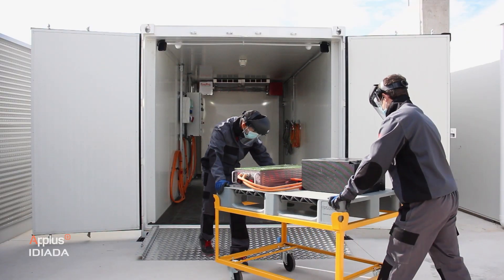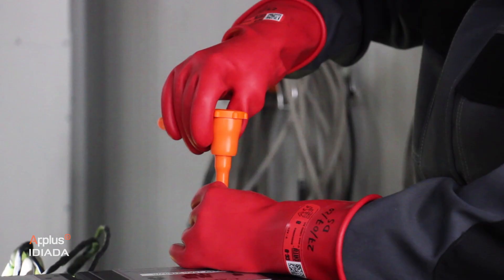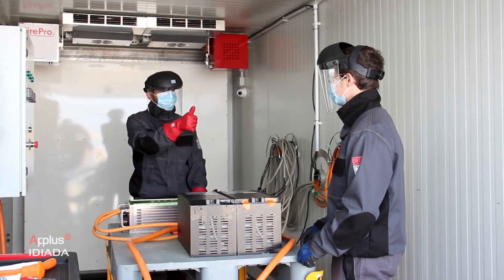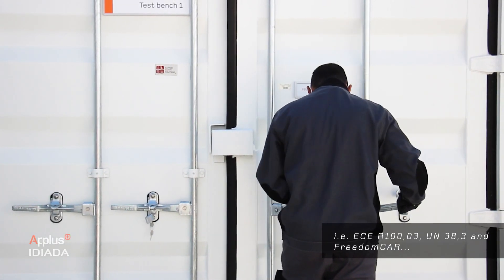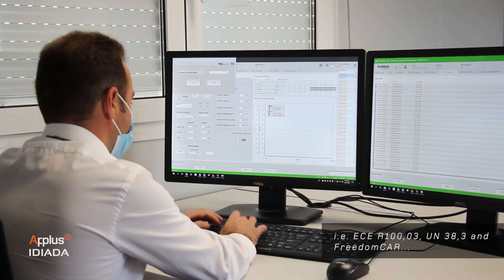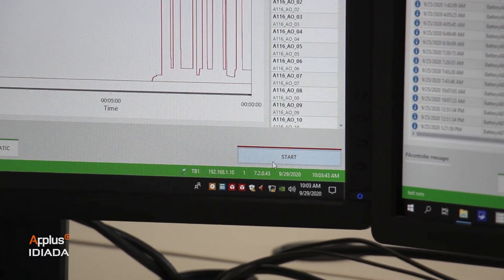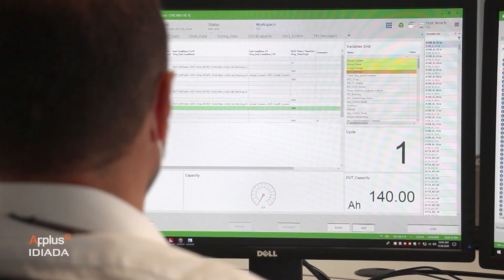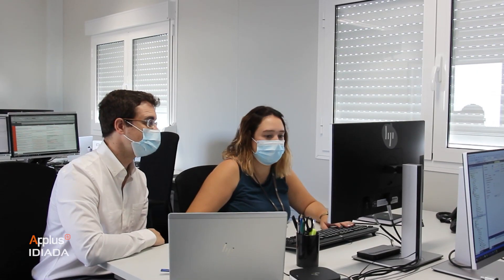Ideada tests and validates your battery systems and components according to various worldwide standards and regulations, and through a demanding endurance and deterioration program comprising electrical, thermal, mechanical, crash, water immersion, and misuse abuse testing procedures.